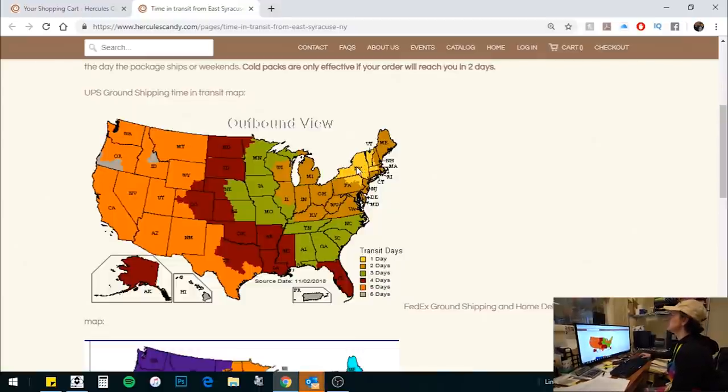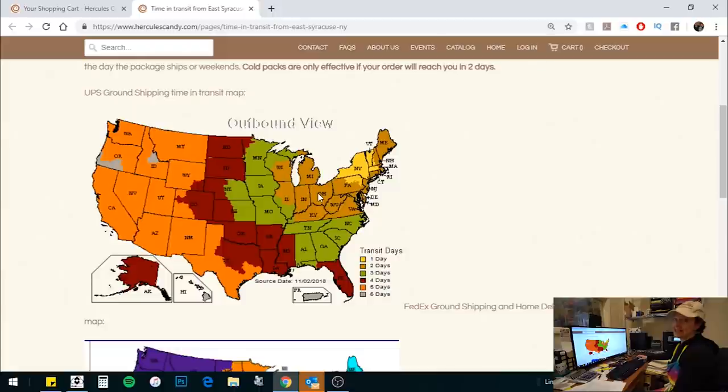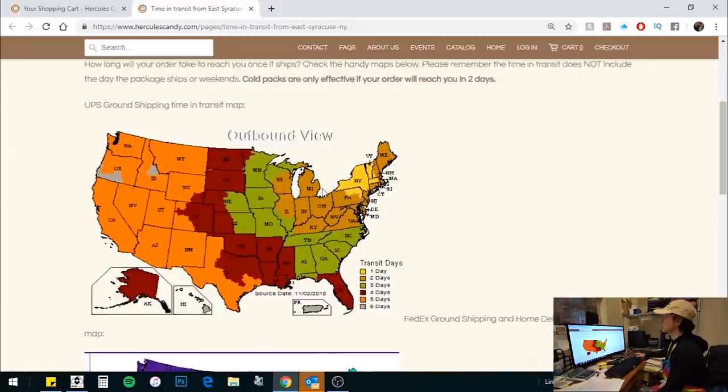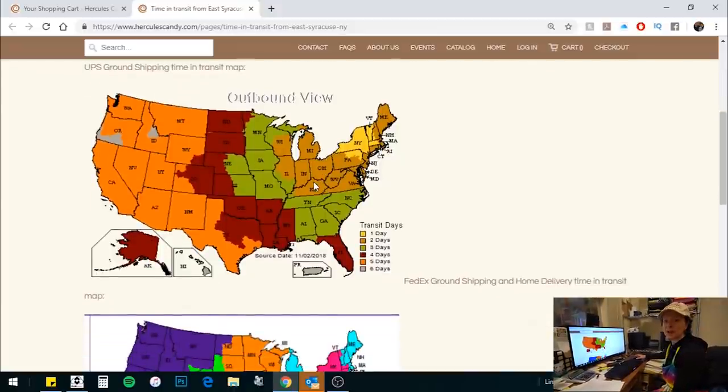UPS ground, if you are in the correct colored areas, is the way to go if you're within one or two days from us. Anywhere in the yellow — here in New York State — even if it's as high as 90 degrees, you put a cold pack in there and you're good. If you are in the brown area, that's two days away, so if we ship on a Monday it will arrive on Wednesday — the day we ship does not count. If it's going to be 85 degrees or below, you're fine. If it's 86 degrees or above, you need next day air with a cold pack, and that is not cheap.